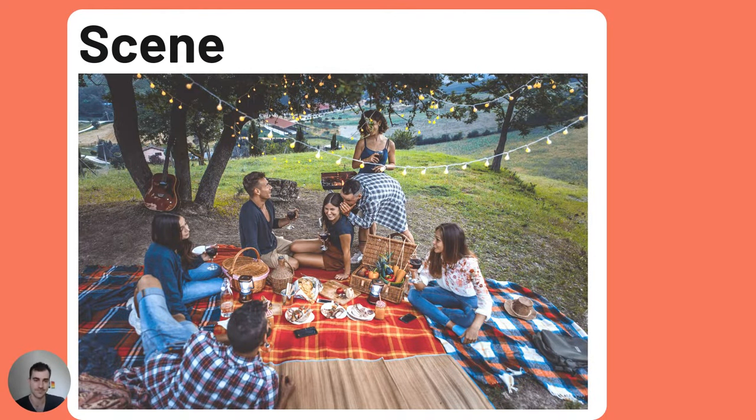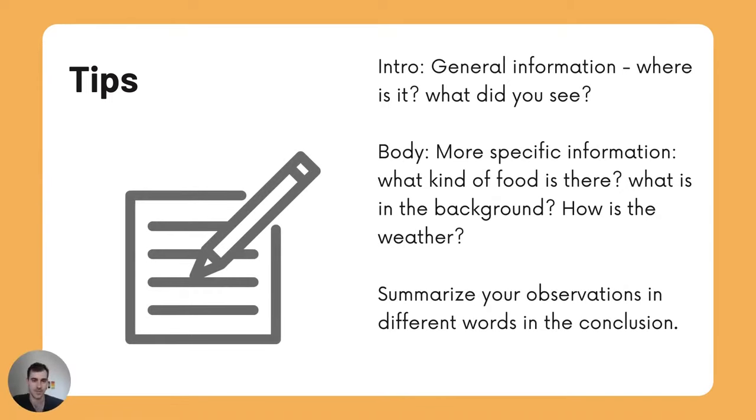Here is the scene. Some tips: in the introduction, give general information — where is it? What do you see? In the body, be more specific — what kind of food is there? What is in the background? How is the weather? Summarize your observations in different words in the conclusion.